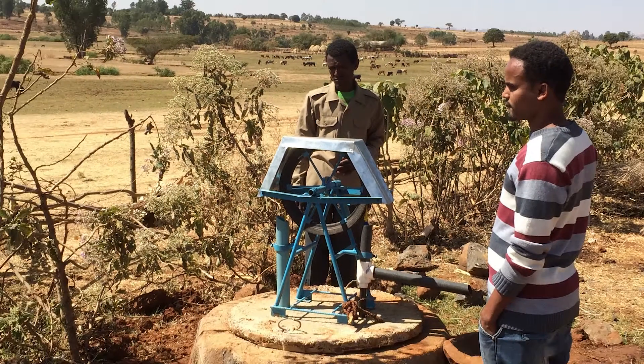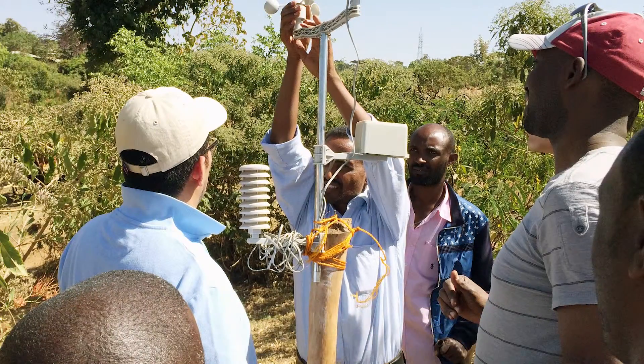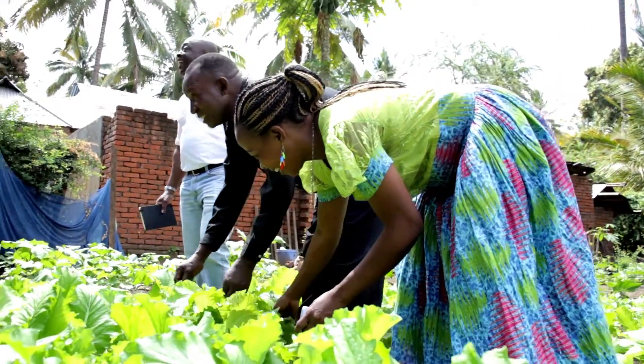As the project moves forward, the Feed the Future Innovation Lab for Small-Scale Irrigation, through a complex system of partnerships and sustainable initiatives, aims to contribute to brighter futures for farmers like Hamza Mwanaidi across the African continent.